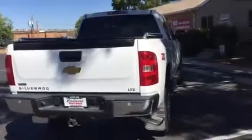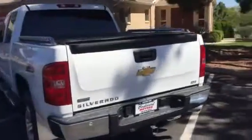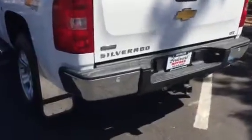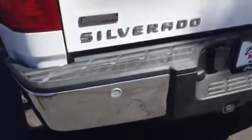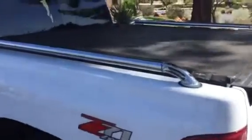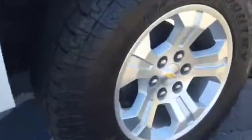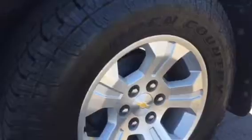It is the LTZ package, which gives you everything on the outside. You'll notice it does have backup sensors as well as a backup camera. It also has the tonneau cover and the rails on the bed, some nice running boards, premium alloy wheels, and the tires are in excellent shape — almost brand new, about 90 to 95% wear remaining.